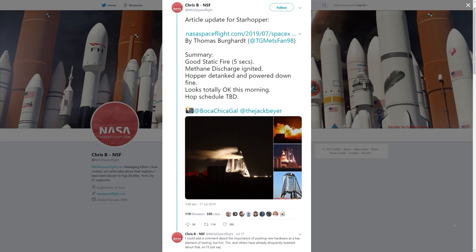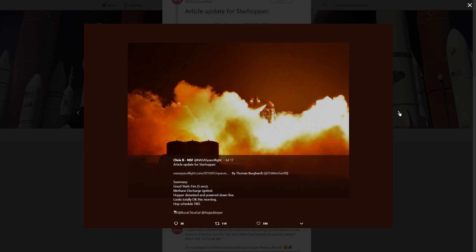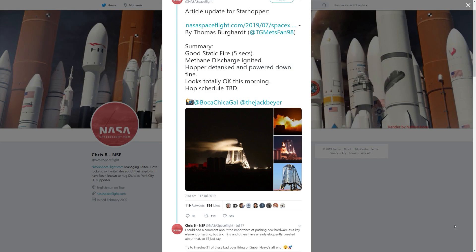It's always interesting watching Twitter after such an incident, with everyone amazed and shocked that a test of this nature did not go 100% to plan. That's the entire point — to rapidly prototype, test, refine, and repeat. This is what makes SpaceX unique and why the rapid pace of innovation is possible. Shortly after, tweets confirmed the static fire was a good five-second fire, the methane discharged and ignited, the hopper detanked and powered down fine, and the Starhopper was essentially looking totally okay.